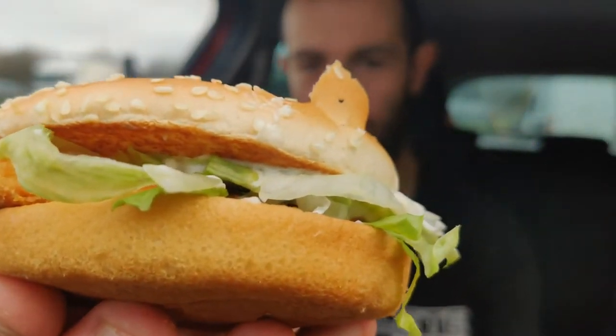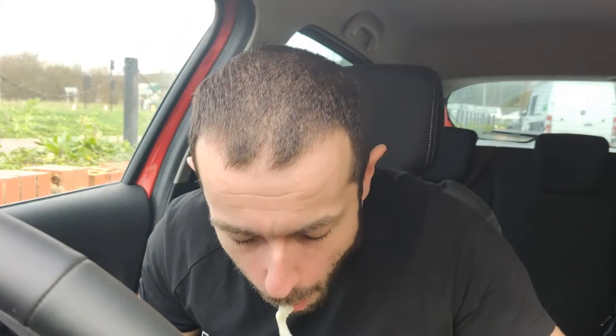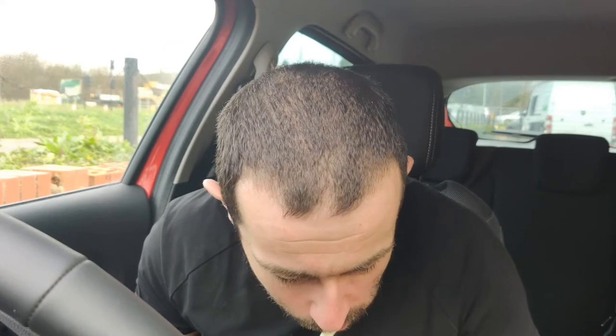Anyway, we'll grab it and give you a little view of the old McChicken sandwich — there it is in all its glory. I haven't had one of these for a long time. A lot of mayonnaise on that, a lot of mayonnaise. Anyway, the chicken sandwich is going in.